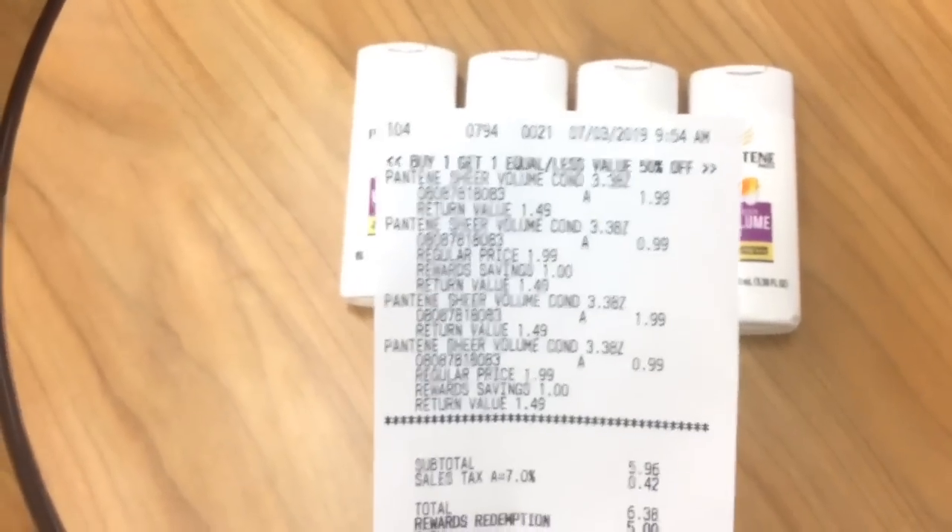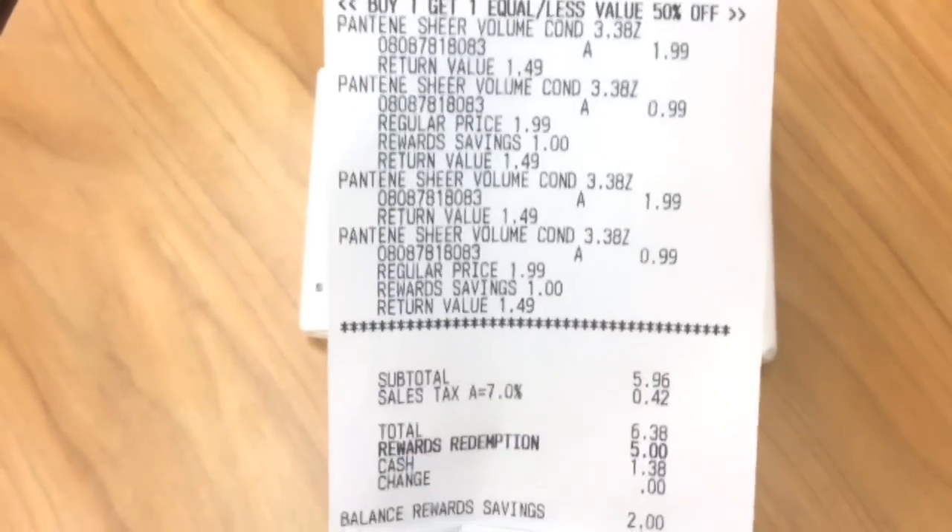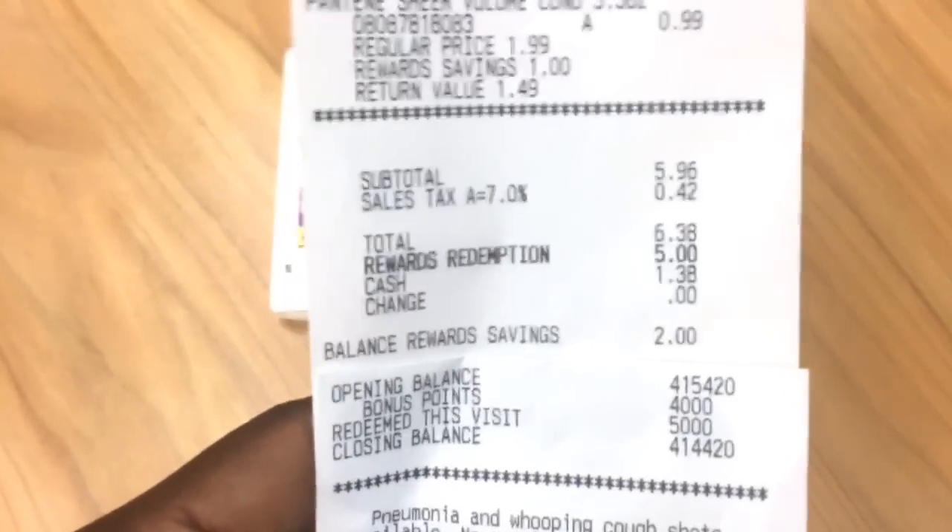I just finished checking out with the Pantene and I want to show you guys that it still works — buy 1 get 1 50% off. You can see $5.96 is the total. I used 5,000 points and then I got back 4,000 points.